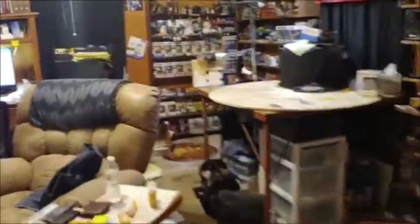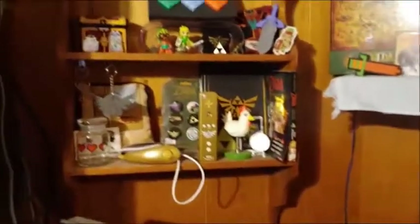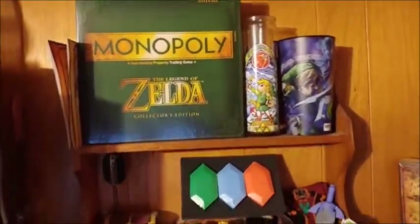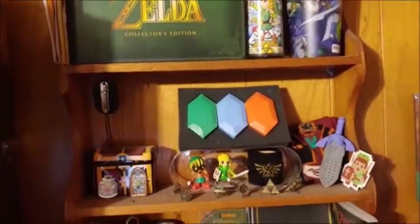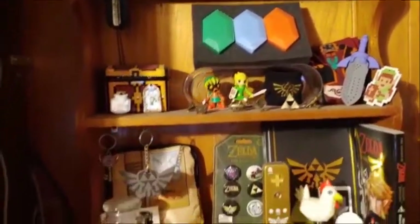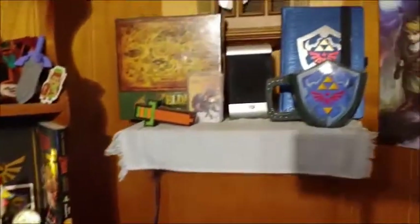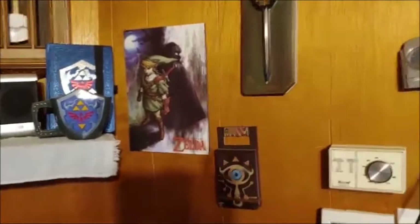Then we'll move into the main room. We'll start over on this wall. Here's all my Zelda stuff — I'll just kind of scroll over, you can pause and take a look. I think it all fits over here, plus a few on this wall over here.